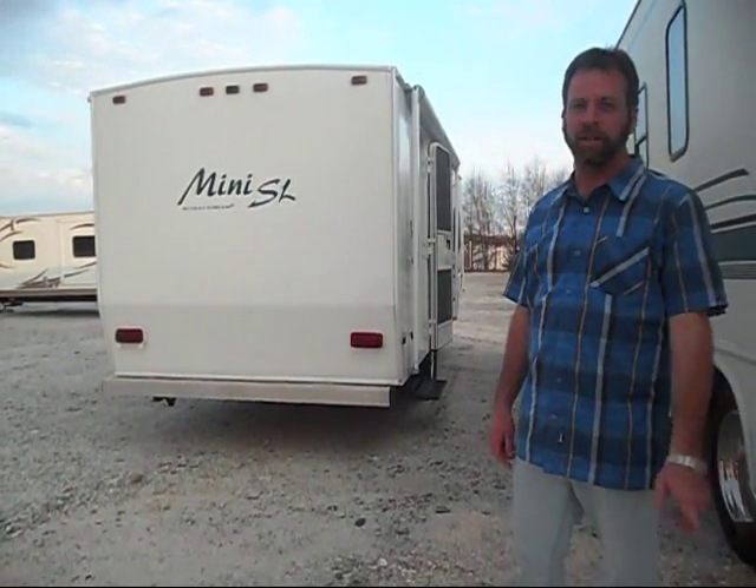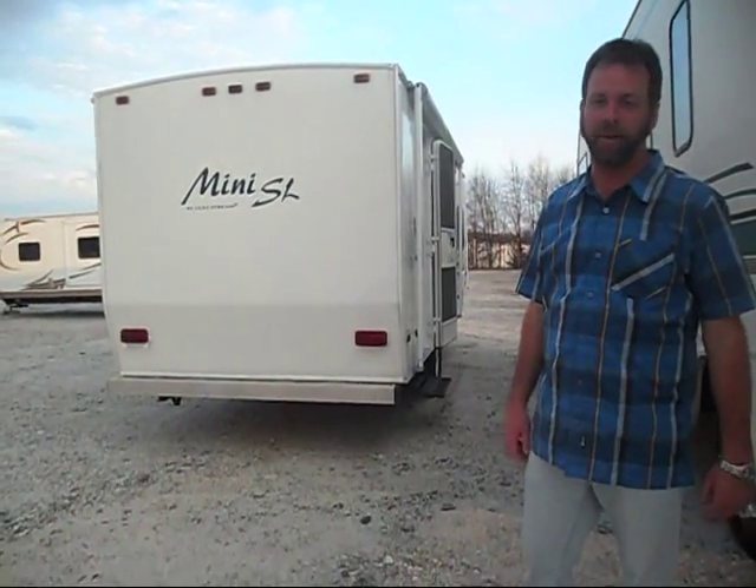I'm with Palmetto Truck and RV. We're located in Anderson, South Carolina, midway between Atlanta, Georgia and Charlotte, North Carolina, just about one mile off of Interstate 85.